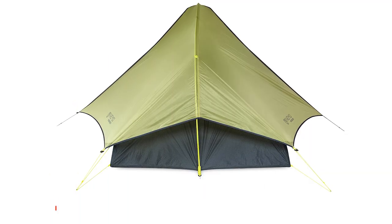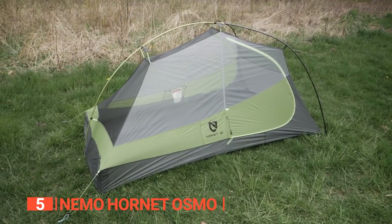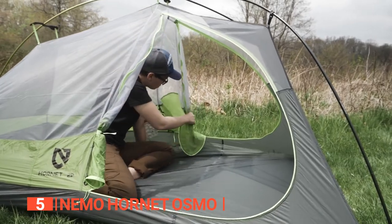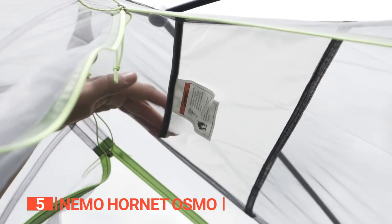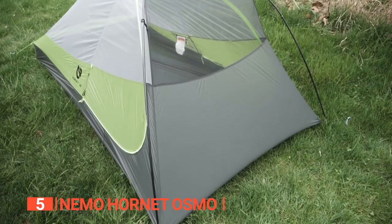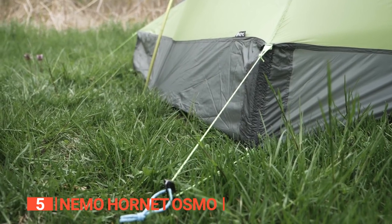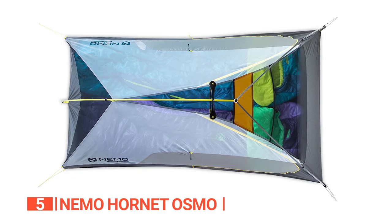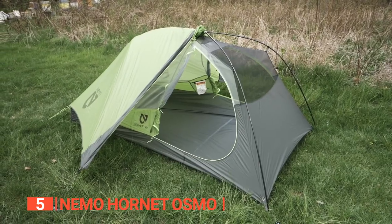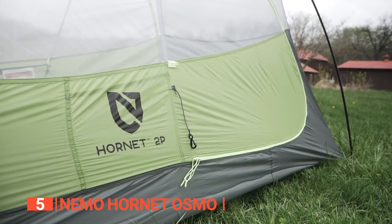The fifth product on this list is the Nemo Hornet Osmo. This tiny shelter is not only livable, but it's also roomy and relaxing. Made of durable ripstop nylon, this two-person tent features a unique diffusing light pocket that can transform your headlamp into a tent lantern. Its high-quality materials ensure that it is capable of withstanding even the windiest storms.